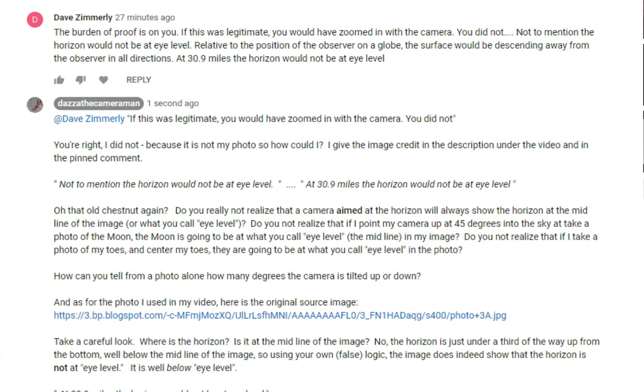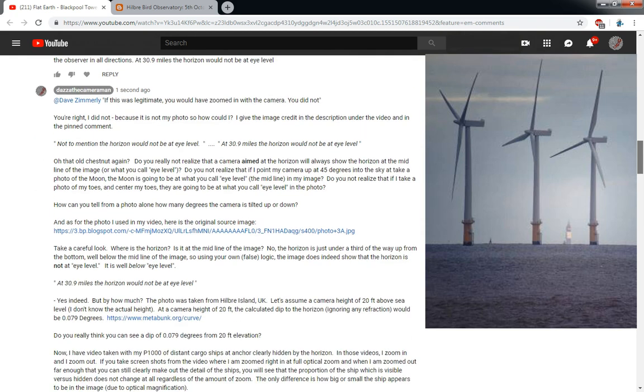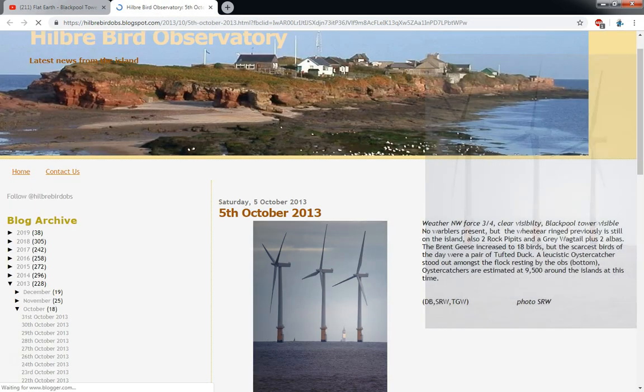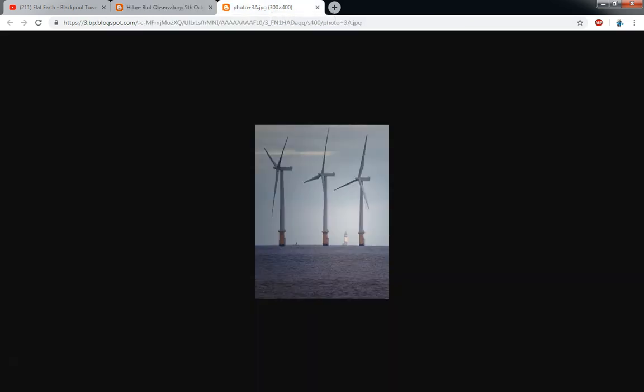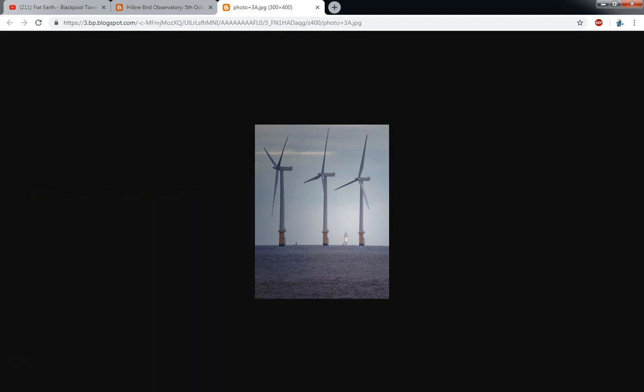How can you tell from a photo alone how many degrees the camera is tilted up or down? As for the photo I used in my video, here is the original source image and there is the link. Take a careful look — where is the horizon? Is it at the midline in the image? No, the horizon is just under a third of the way up from the bottom. We can see that clearly in this image. If what he was saying is correct, we would expect to see the horizon about in the middle. So using his own false logic, we do indeed see a dip to the horizon. But in fact, this is just the effect of the tilt of the camera, because obviously the photographer wanted to get the turbines in the full frame of the image. He has tilted the camera, and possibly this image has also been cropped.